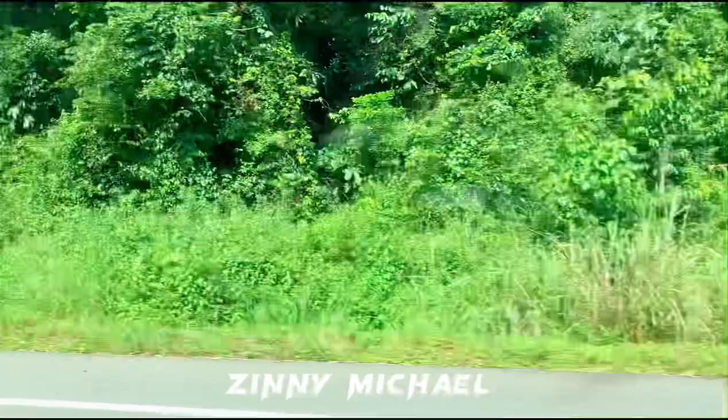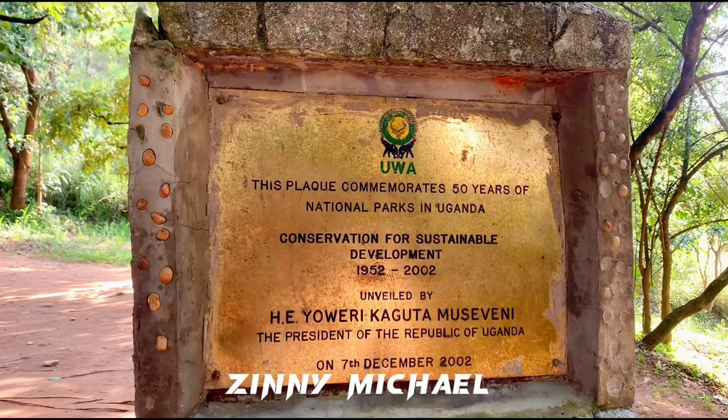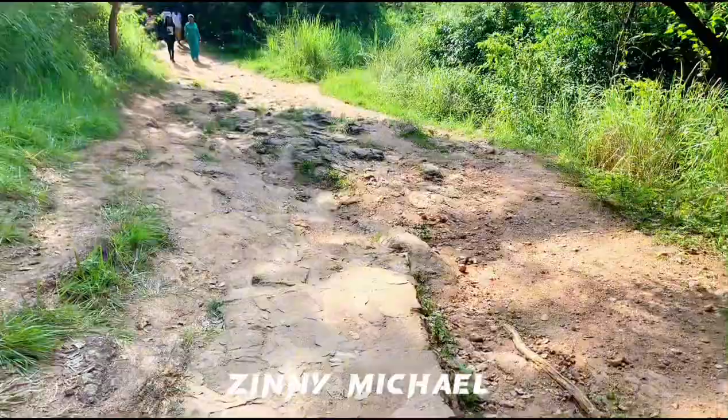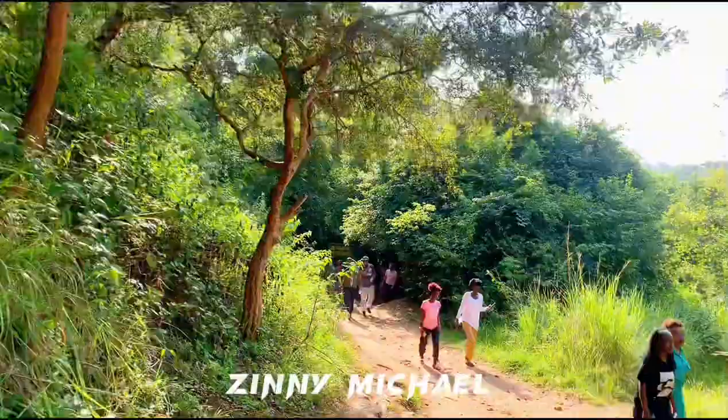We started heading down to Murchison Falls. I don't know if you know about Murchison Falls, but the wave there is something else and you can find the rainbow there too. This is actually where we parked with other tourist vehicles — you park down here, do your registration, and then you go down to see Murchison Falls and the rainbows. This is how the whole place looks like.